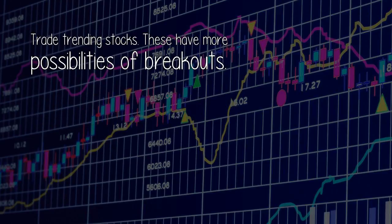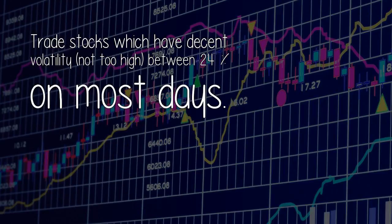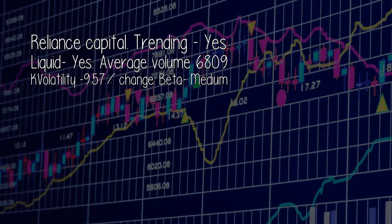For intraday trade, the best stocks demonstrate the following qualities: trade trending stocks, as these have more possibilities of breakouts; trade highly liquid stocks so that on a day's level you get a decent entry and exit; trade stocks which have decent volatility — not too high, between 2-4% on most days; and trade medium beta stocks. Based on these parameters and technical analysis, here are four stocks one can keep in their portfolio and make decent gains.